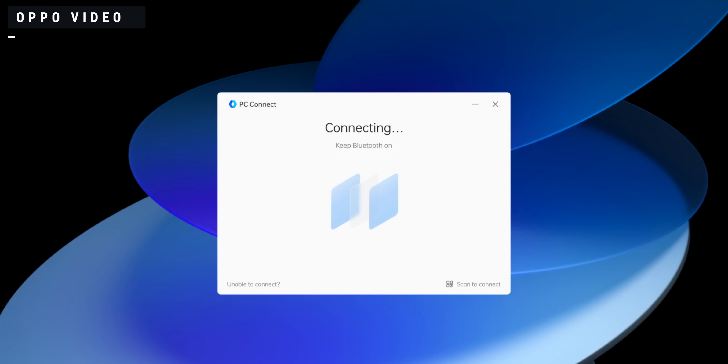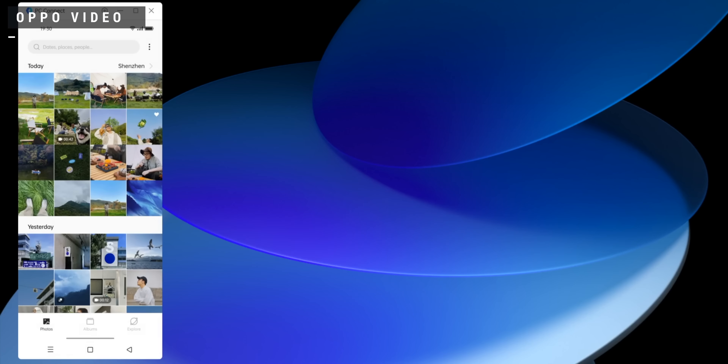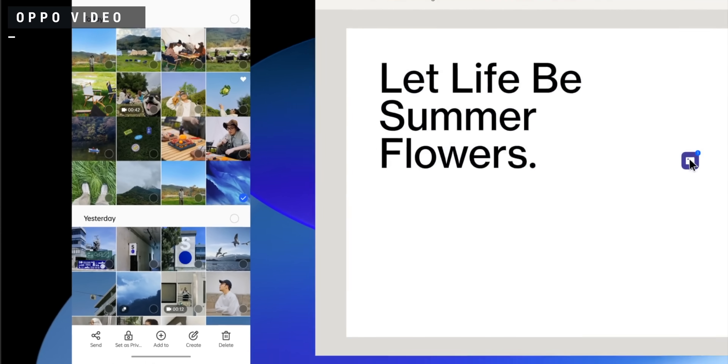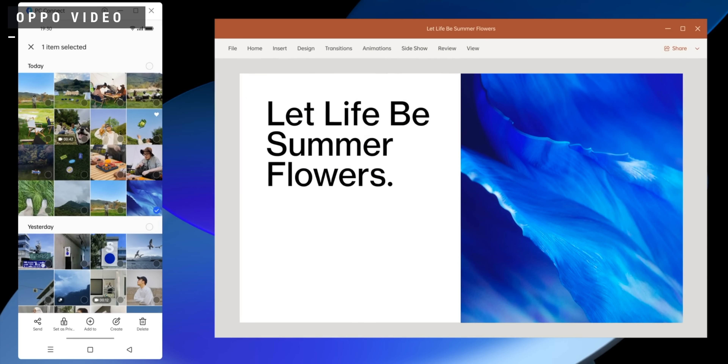One of the updates I'm looking forward to most is PC Connect, which is as complete as it sounds. Later this year you'll be able to connect your computer, have cross-device integration of your content, the option to cross-edit features, and do quick file transfers.